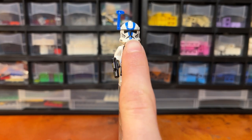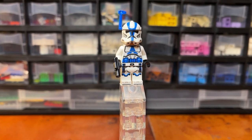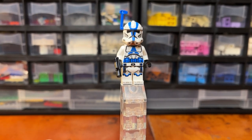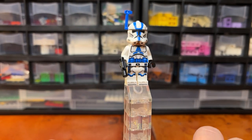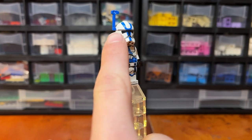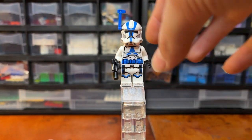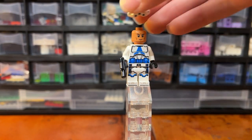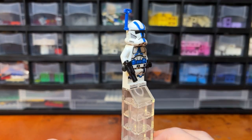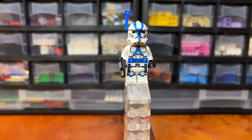Moving up, this helmet design is the exact same as the next minifigure we'll look at, and it's also very similar to the normal 501st Clone Trooper from a couple of sets, except that it does have helmet holes on the side. This guy does have that blue rangefinder, which is very nice to see. I don't think I showed it on the previous minifigure, but all of them have the new clone faces. And this guy just has the normal pistol-style blaster.